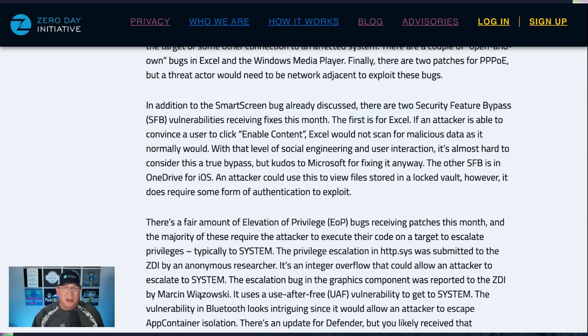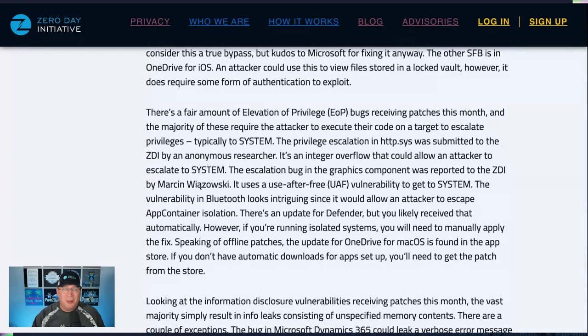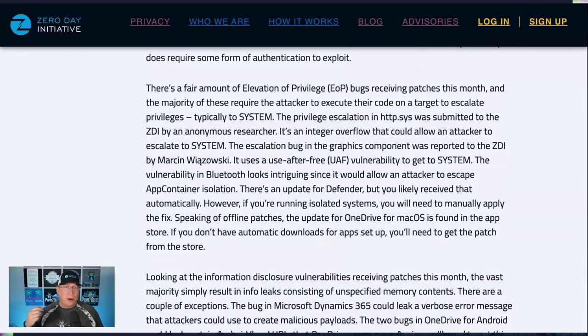Moving on to the elevation of privilege bugs this month — a fair amount of them, but for the most part it's running code on a target system and escalating to system. There's one in HTTPS submitted through the ZDI program — an integer overflow, pretty nice. There was also one from Marcin Lazowski, a use-after-free that lets you escalate to system. The Bluetooth one looks pretty intriguing because it allows you to escape app container isolation — I'd love to see a blog post on that one.